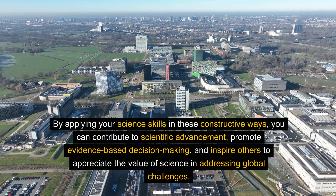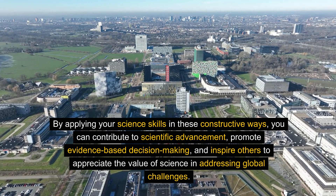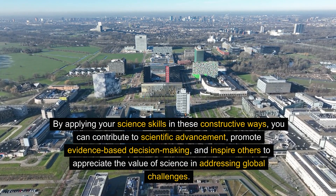By applying your science skills in these constructive ways, you can contribute to scientific advancement, promote evidence-based decision making, and inspire others to appreciate the value of science in addressing global challenges.